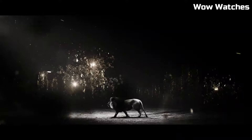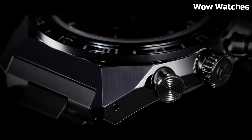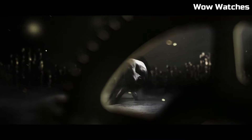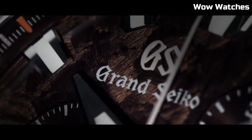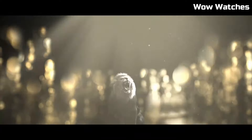The chronograph sub-dials, luminescent hands, and date window provide practicality in an elegant package. Safeguarded by a sapphire crystal, it withstands daily rigors with grace. Water-resistant and equipped with a power reserve indicator, this timepiece represents the fusion of Japanese craftsmanship and contemporary design.